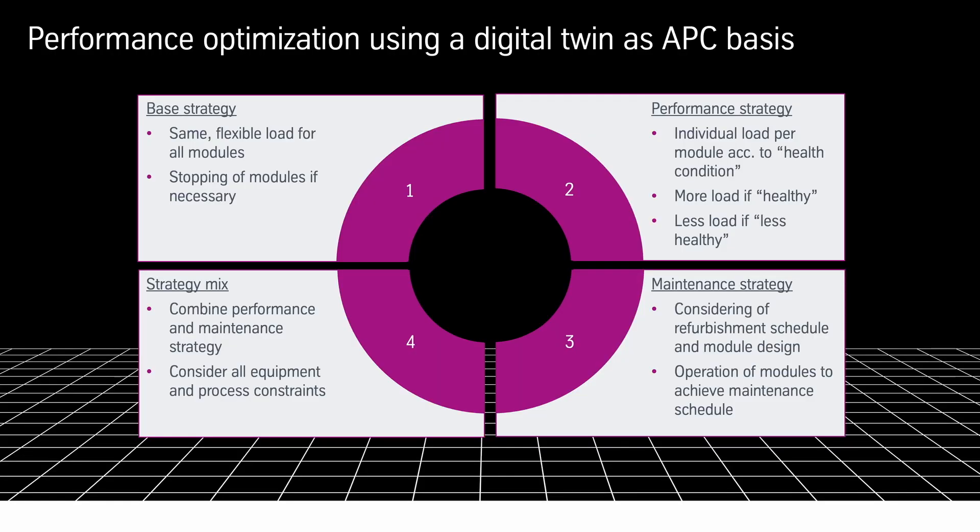To understand how APC actually works, I would like to explain it with an analogy. Let us imagine instead of 10 modules we have 10 marathon runners. Even if all 10 marathon runners start at the same time, it is optimistic to think they will run at the same pace, and it is not realistic that they will all reach the goal at the same time.